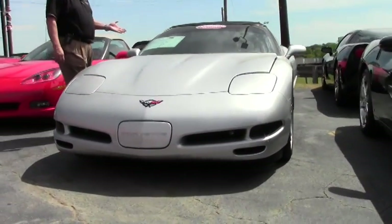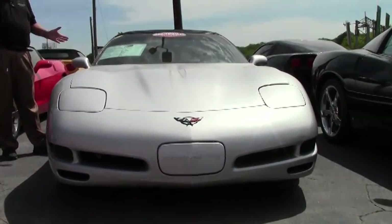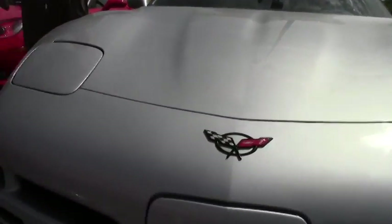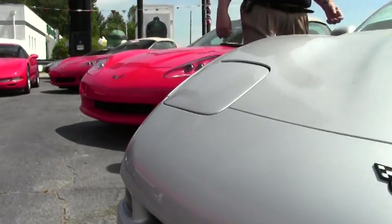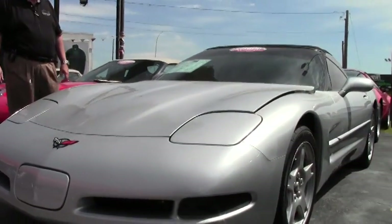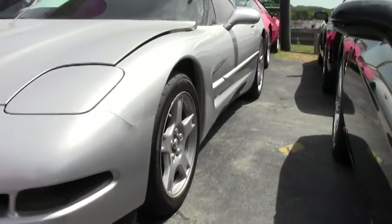It has an automatic transmission, heads-up display, memory package, tilt, dual power sports seats, and dual zone climate control, so you and your passenger can have a great time and not have to fuss about what temperature it's going to be. Active handling, and it has a little over 40,000 miles.